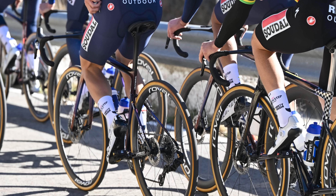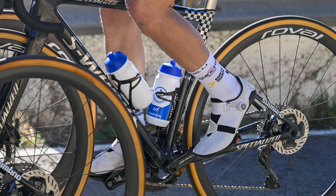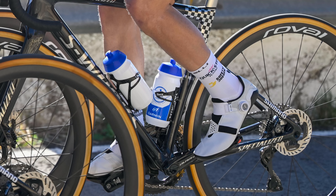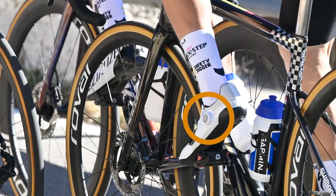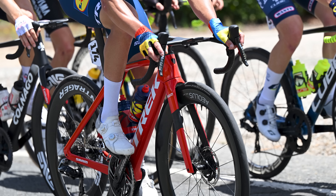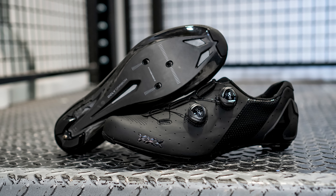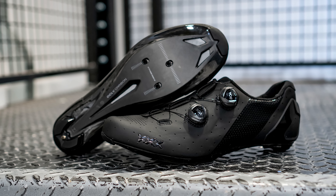New shoes! Remco Evenepoel appears to be sporting a pair of new Specialized kicks. These could be a new version of the S-Works Aeres. The shoes Remco is wearing feature a similar-looking sock portion on the top of the foot, with a big strap wrapping over to anchor the foot, though all that's visible is one closure dial. We'll have to wait for more info, but they look very interesting. Bontrager also looks set to release some new shoes, with Jacopo Mosca spotted in these fancy numbers at the Tour Down Under.